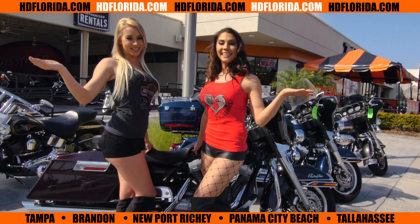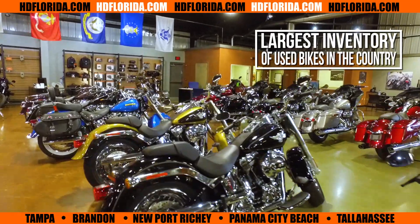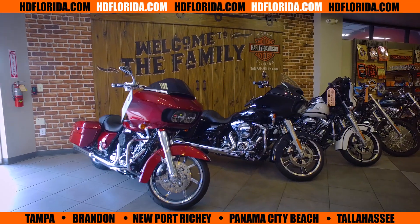Welcome to Harley-Davidson. We have the latest models in one of the largest inventory of used bikes in the country. Looking for a Sportster, Dyna, Softail, Bagger, or Arch-Rype? HD Florida has it all.